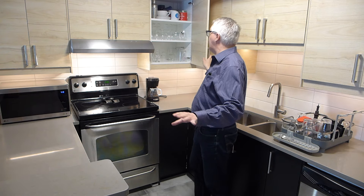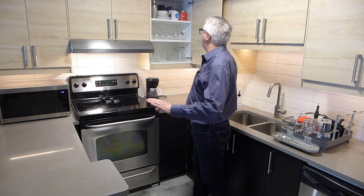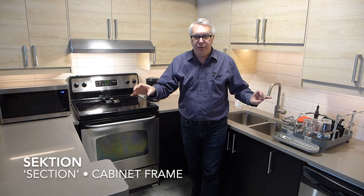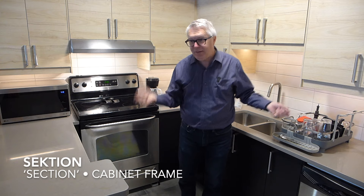Number one: all this cabinetry — not the doors, but the things inside — all of this is SEKTION. It looks like 'section,' but in Swedish it's SEKTION. It means section.